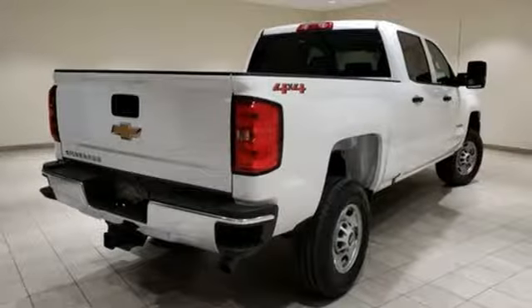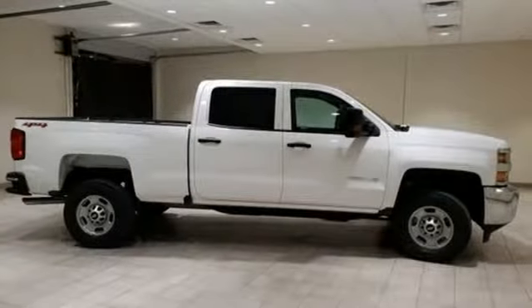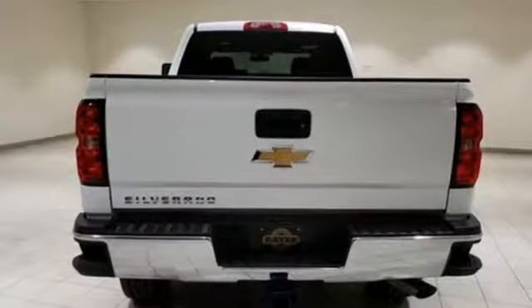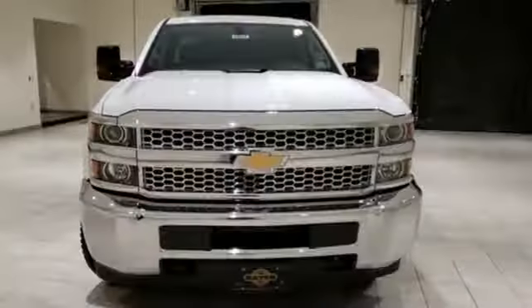Of the Silverado 2500 Heavy Duty, Edmunds.com comments: massive towing and hauling capacities, refined and quiet ride, solid build and materials quality, more in-control steering feel than other HD trucks, and comfy seats. In a Chevy, the journey matters more than the destination.